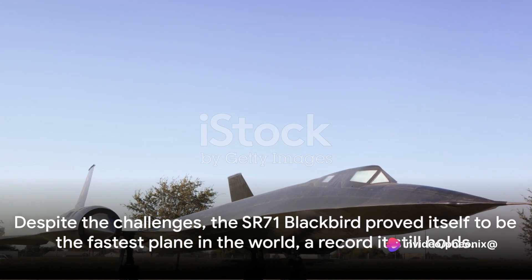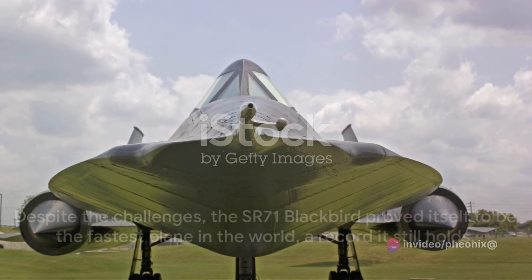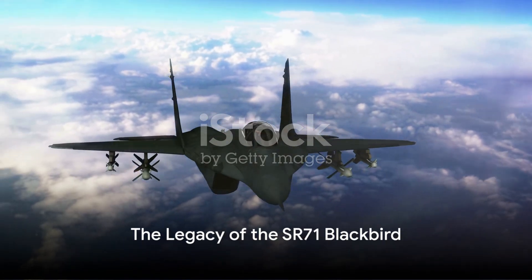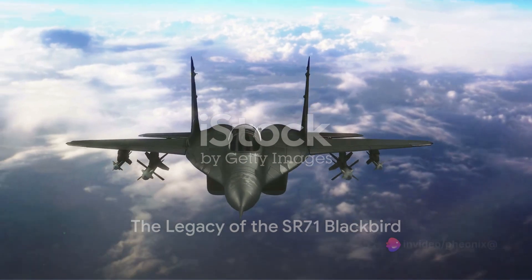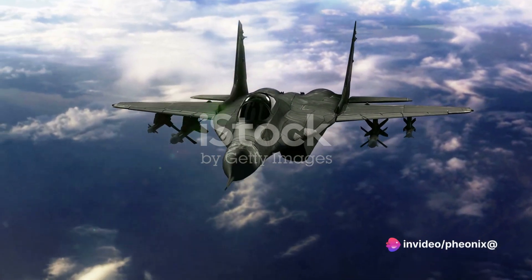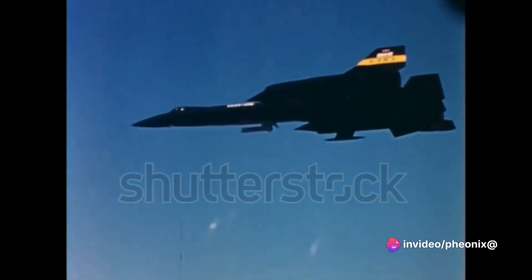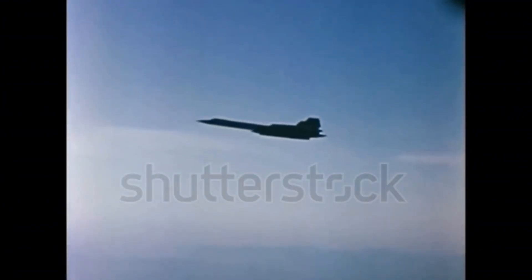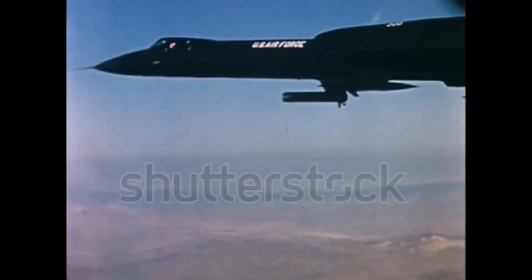The SR-71 Blackbird proved itself to be the fastest plane in the world — a record it still holds. Its reign as the fastest plane didn't last forever, but its legacy did. After clocking unmatched speeds and altitudes for over three decades, the Blackbird was officially retired from service in 1998. However, its retirement did not mark the end of its influence.